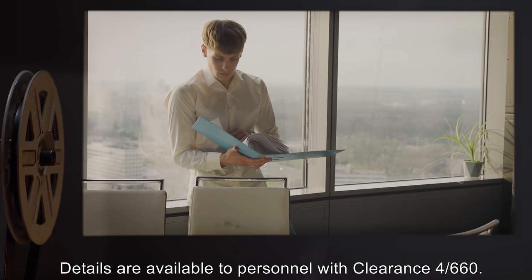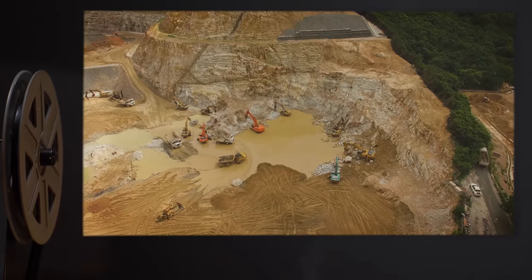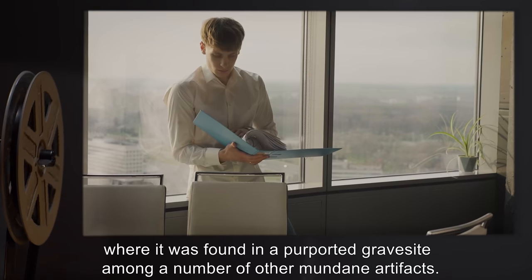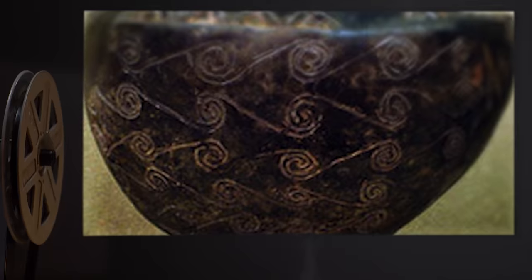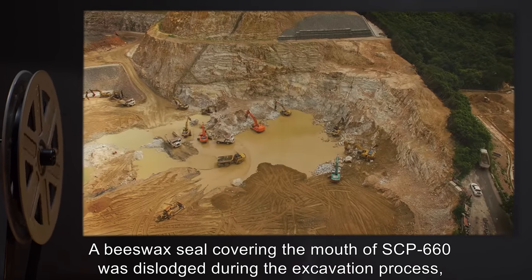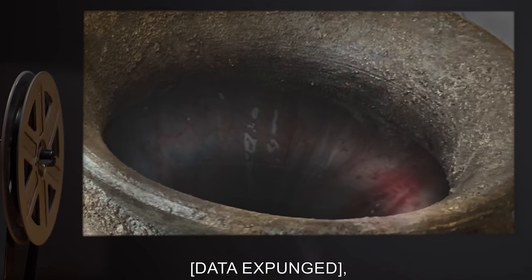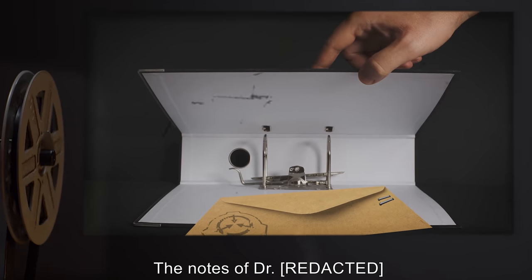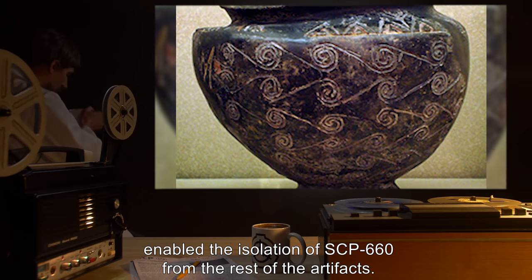Recovery: SCP-660 was originally recovered from an archaeological dig, where it was found in a purported grave site among a number of other mundane artifacts. A beeswax seal covering the mouth of SCP-660 was dislodged during the excavation process, revealing SCP-661. [Data expunged.] After which, the site was secured by the Foundation. The notes of Dr. [presumed deceased] enabled the isolation of SCP-660 from the rest of the artifacts.